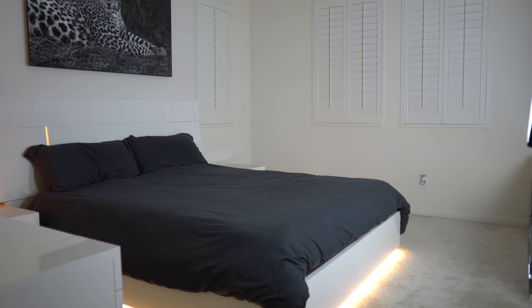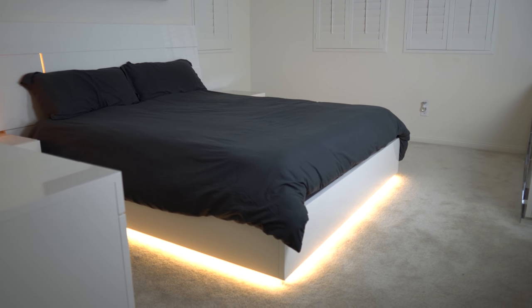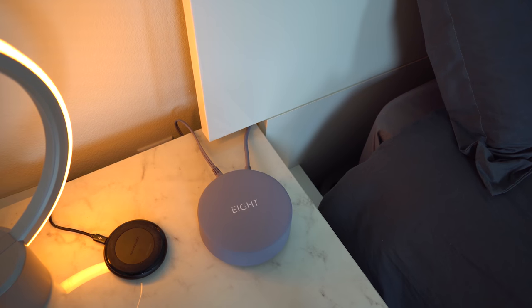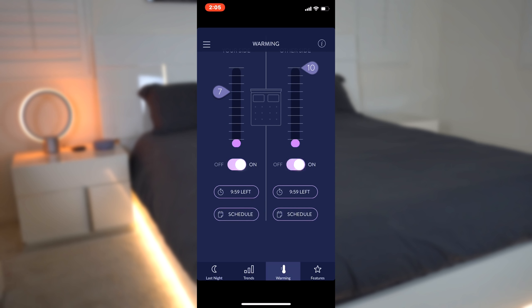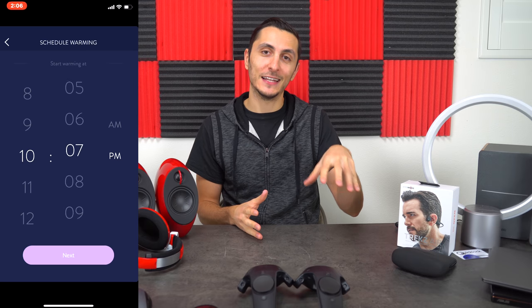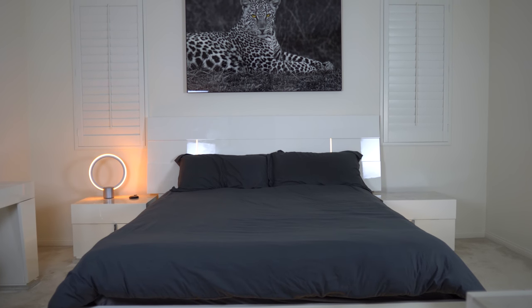Last but not least, my absolute favorite piece of tech of 2017 — unfortunately it can't fit in this room — it's my Eight Sleep smart mattress. What makes it amazing beyond its comfort is the smart features: it analyzes how you sleep and displays a sleep score. My favorite feature is the built-in warmer — you can manually turn it on or set a schedule so it starts warming up before you even get into bed. Sleep is very important, and this was one of the best investments I've ever made toward my health.